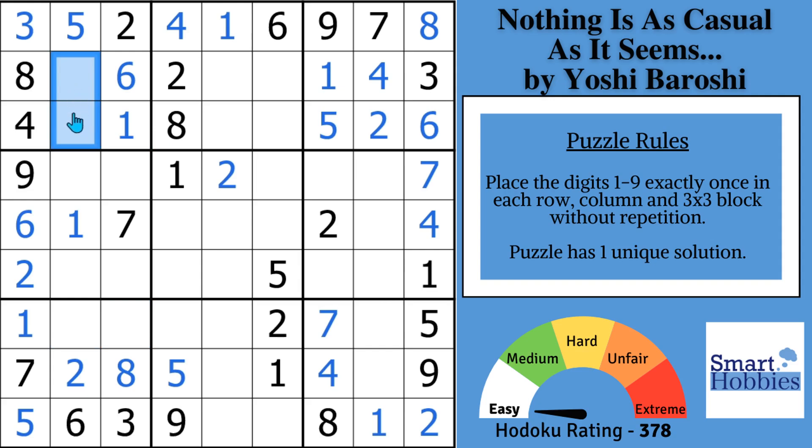Since a 9 is in one of these two cells, this is a pointing pair. It means a 9 cannot be anywhere else along column 2 outside of block 1, because if that were the case, you wouldn't be able to put a 9 in that block. And so we know this cell can't be the 9. The 9's got to go right here, which allows us to solve this cell for a 4.